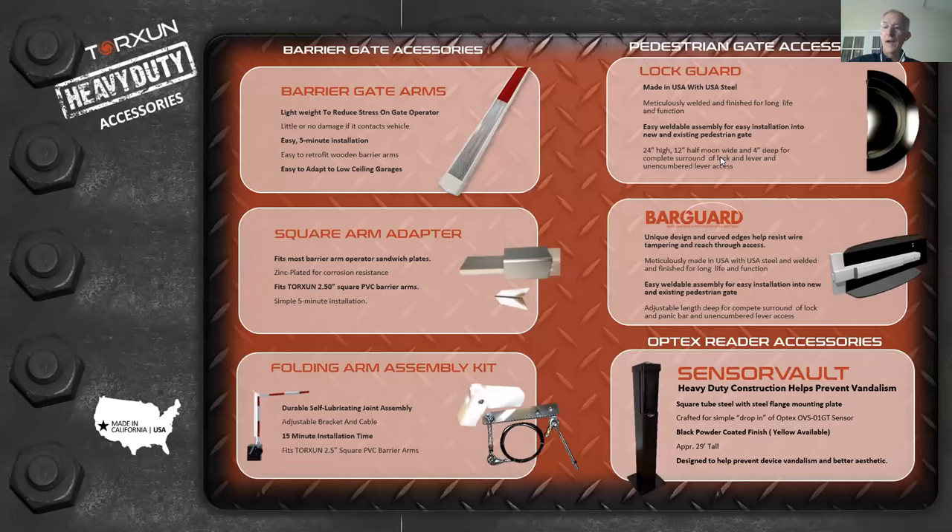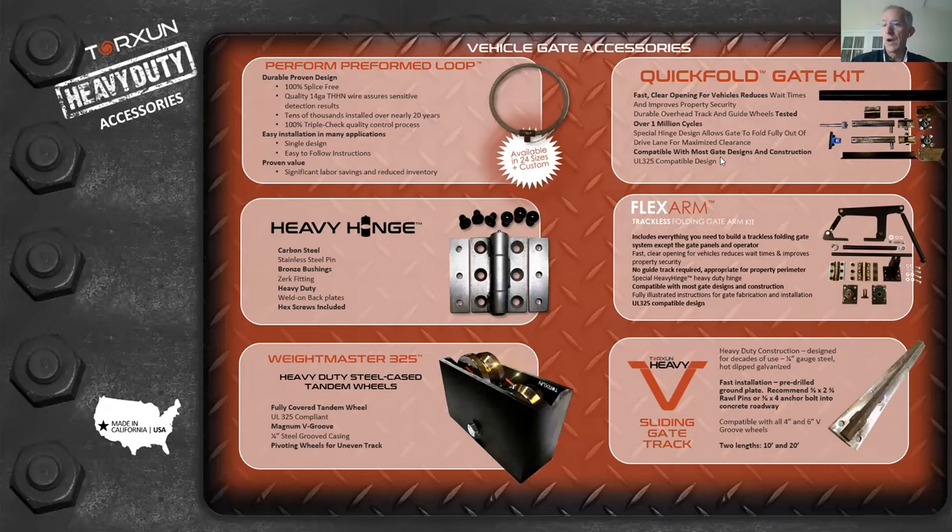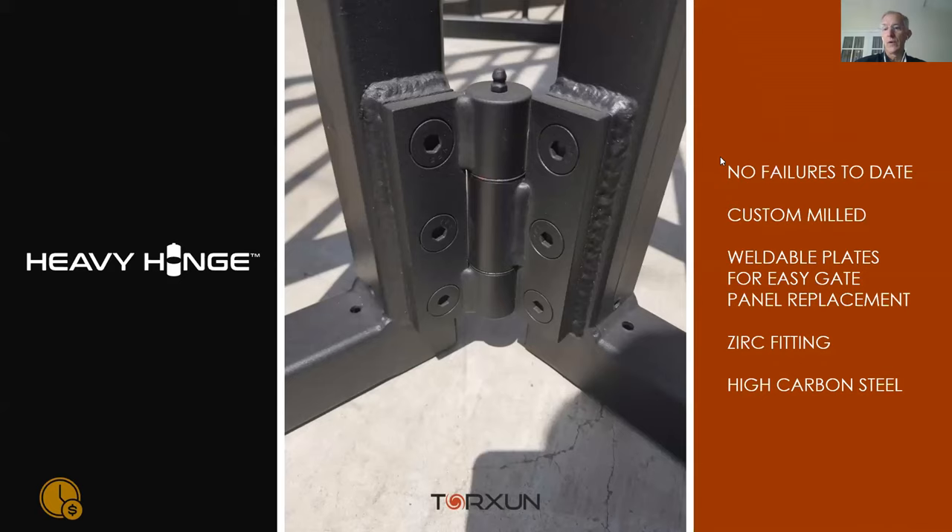Now for the components section. Torsion has developed a number of components alongside their complete turnkey systems. Featured components include a heavy-duty hinge used in hundreds of folding gate systems without one issue. It has a zerk fitting and mounts on threaded brackets — you simply screw the hinge on. When replacing a gate panel, you unscrew the hinge, put in the new panel, screw the hinge back, and you're done. This is a major time saver with an elegant, consistent finish.